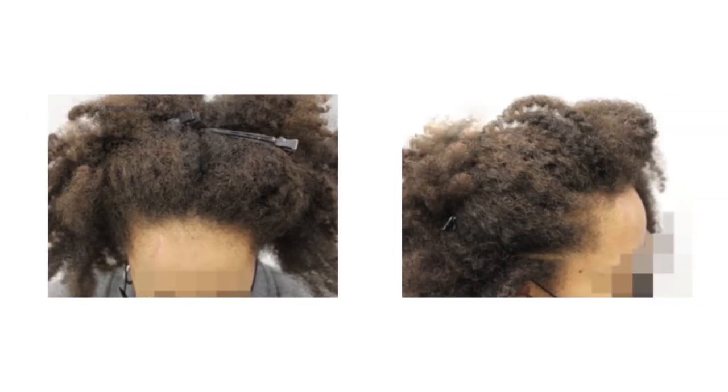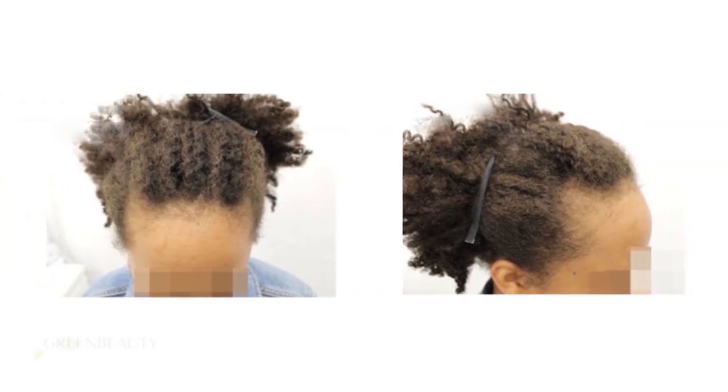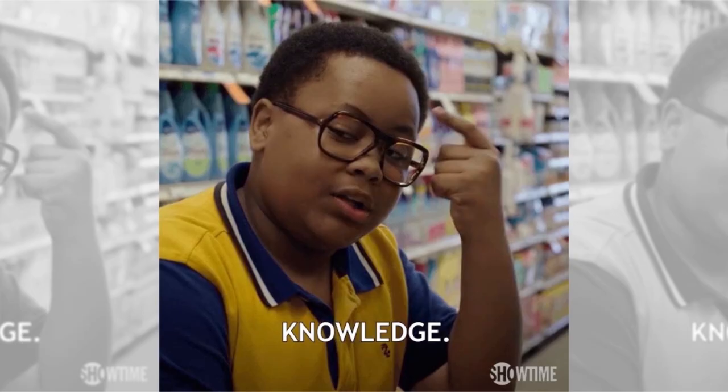Hair thinning is a slow process, so it's easy to ignore it. The more it progresses, the less options you have to reverse it. So I'm going to give you a real look at how your hair follicles work, how they live, and how they die. Knowledge is power — if you can visualize what's going on, you can no longer ignore it or dismiss it.